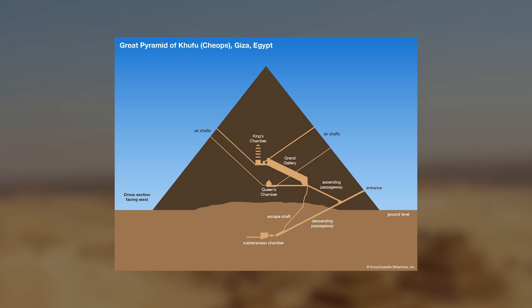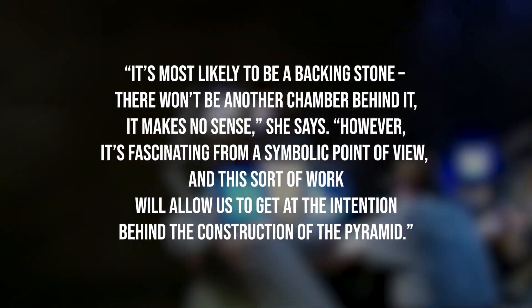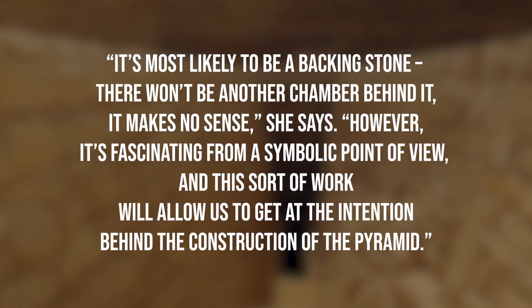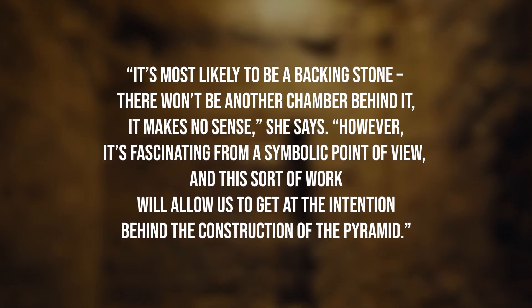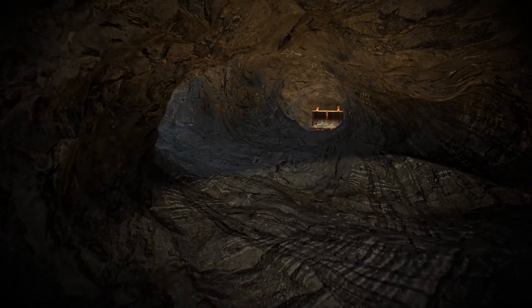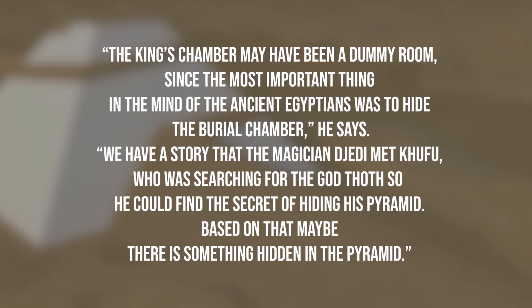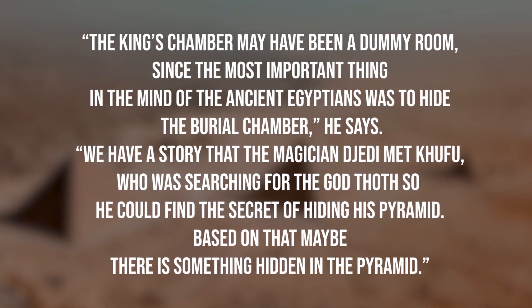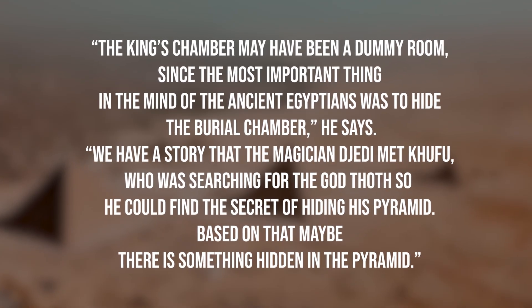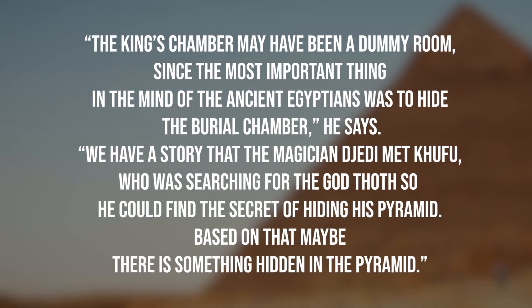As for the second door at the rear of the chamber, which is rough and unfinished, Spence thinks it is simply the end of the shaft: "It's most likely to be a backing stone. There won't be another chamber behind it." However, Hawass, director of the Djedi project, says no other pyramid is known to have a tunnel and doorway like this, suggesting there could be a hidden room. "The King's Chamber may have been a dummy room, since the most important thing in the mind of the ancient Egyptians was to hide the burial chamber. We have a story that the magician Djedi met Khufu, who was searching for the god Thoth so he could find the secret of hiding his pyramid — so based on that, maybe there is something hidden in the pyramid."